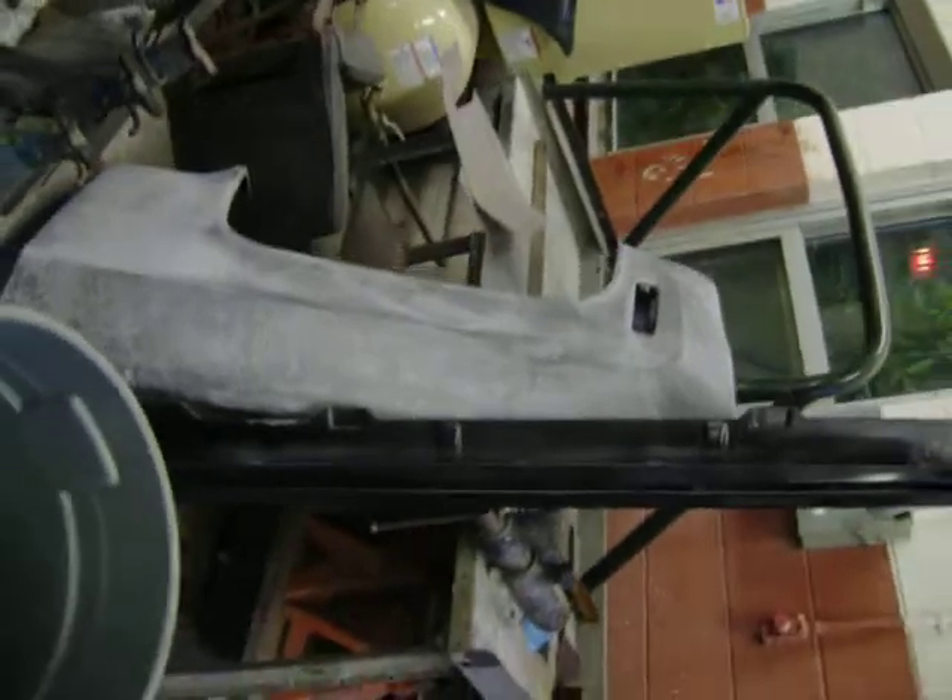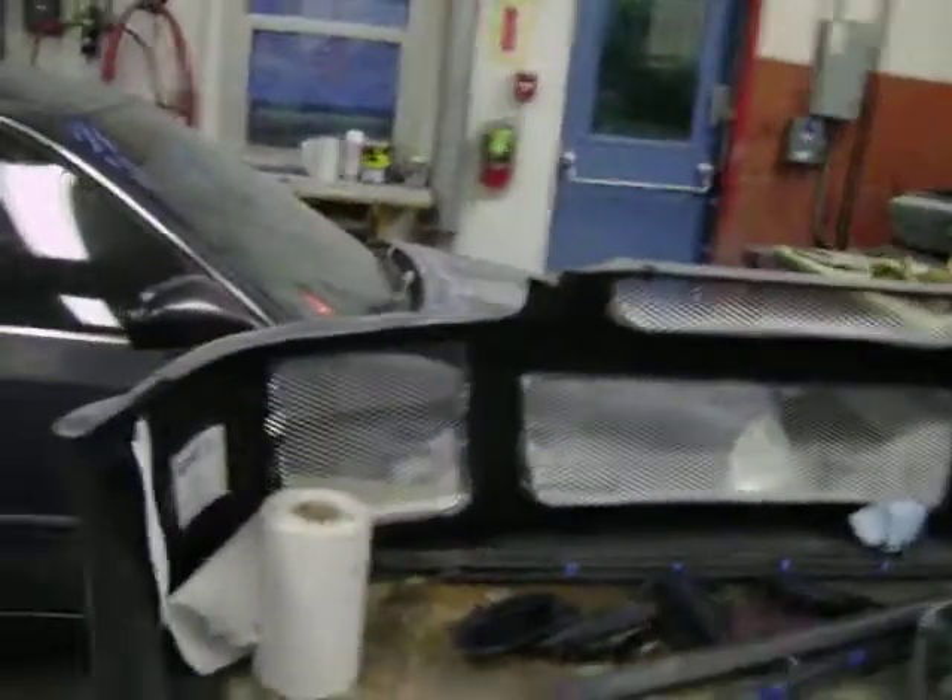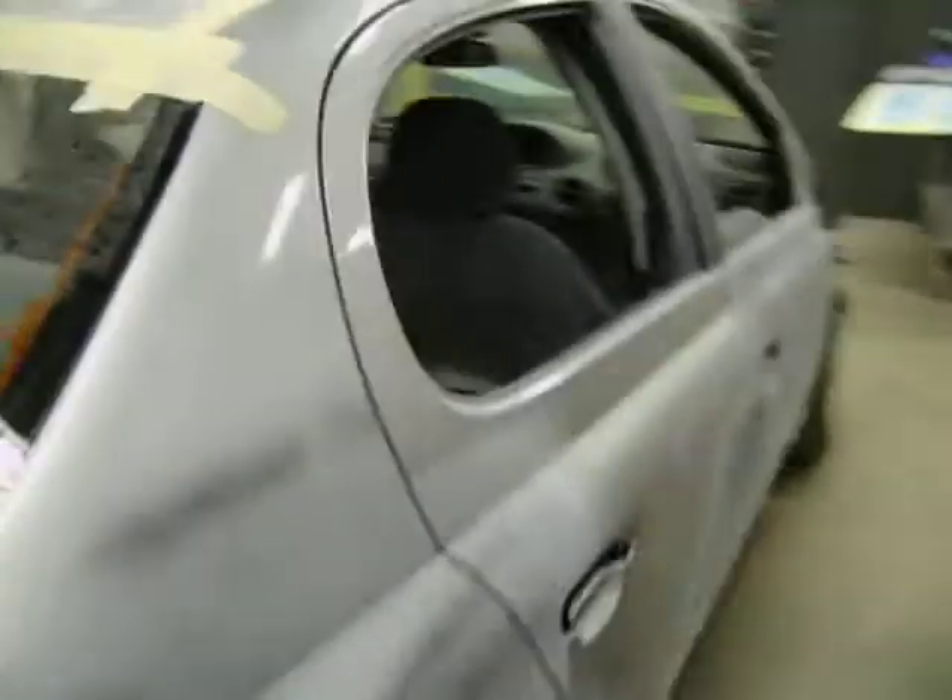Little fender action. Chevy C10 bumper. Civic, 98. Another Civic. Echo.